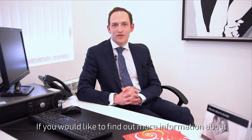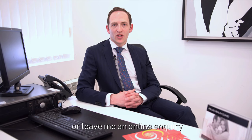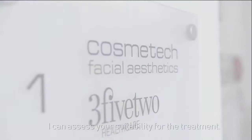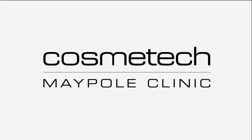If you'd like to find out more information about the Genevieve treatment, please visit my website drpatrickcampbell.com, where you can read more about the treatment or leave me an online inquiry which I'd be happy to answer. If you'd like to come to the Cosmotech Maple Clinic here in Hollywood for a complimentary assessment, I can assess your suitability for the treatment. I'll see you next time.